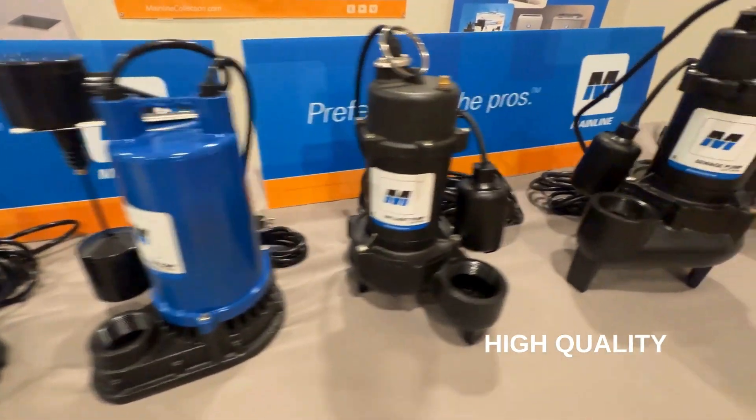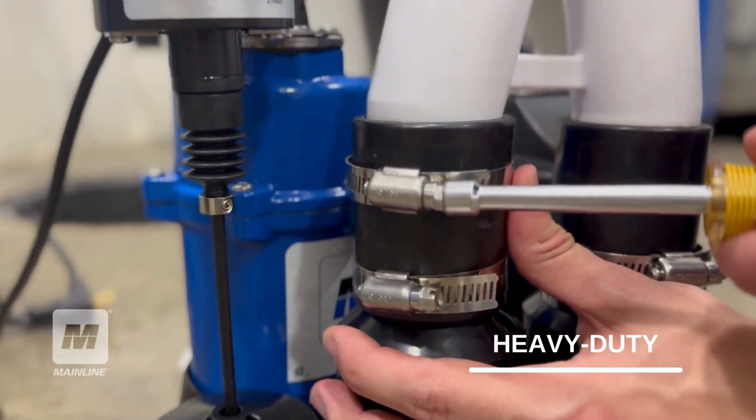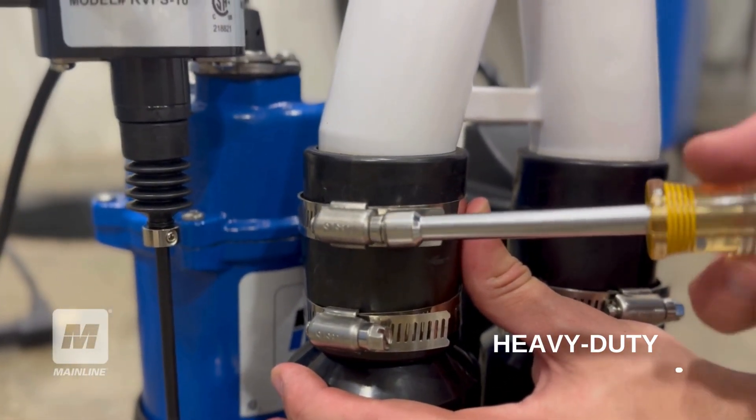Our pumps are designed and constructed with heavy-duty materials to create a strong and long-lasting product that professional plumbers demand.